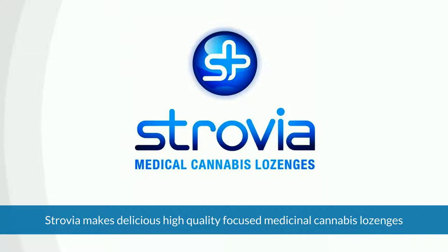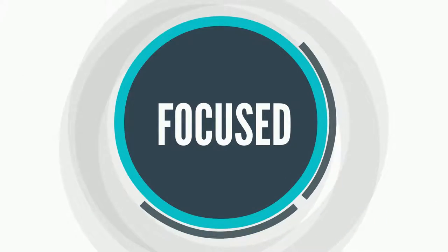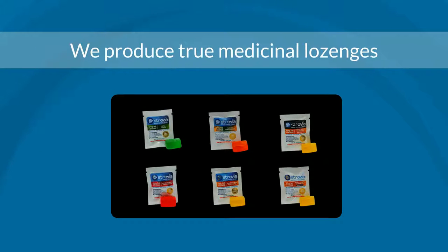Strovia makes delicious, high-quality, focused medicinal cannabis lozenges. Focused is the key word here at Strovia. We produce true medicinal lozenges, but not just any lozenges — ours are in a class of their own.